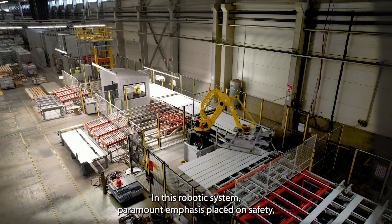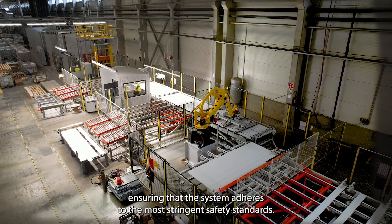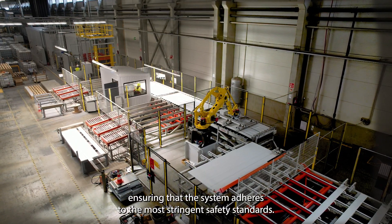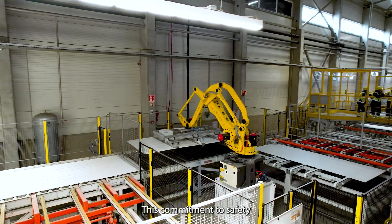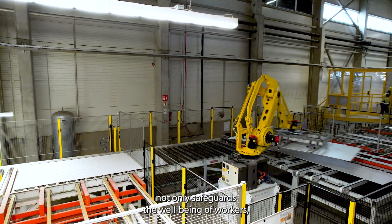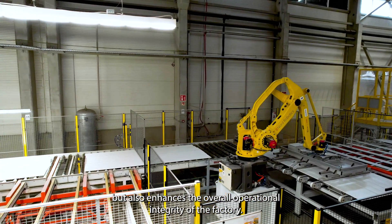In this robotic system, paramount emphasis is placed on safety, ensuring that the system adheres to the most stringent safety standards. This commitment to safety not only safeguards the well-being of workers, but also enhances the overall operational integrity of the factory.